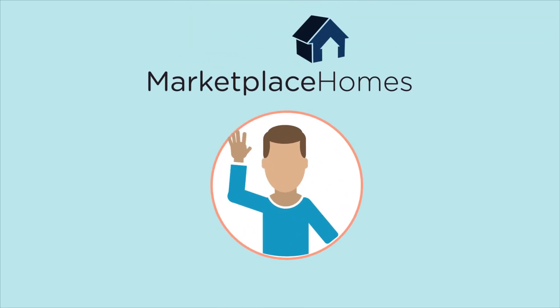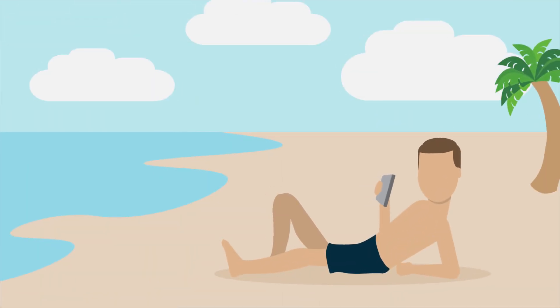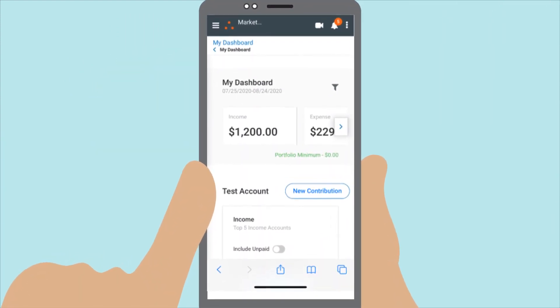As a homeowner with Marketplace Homes, you have a wealth of information at your fingertips through our new Homeowners Portal. Designed to save you time and effort in tracking every aspect of your portfolio, your landing page will provide you an overview of your income and expenses for a given date range.